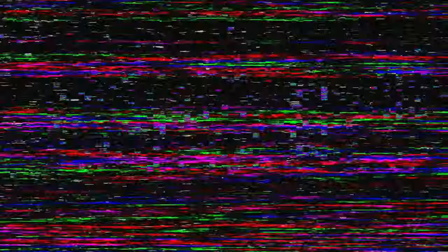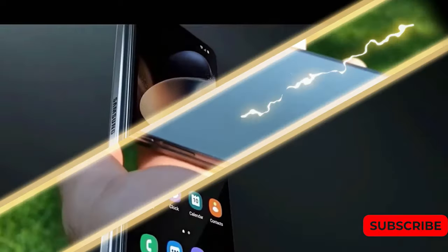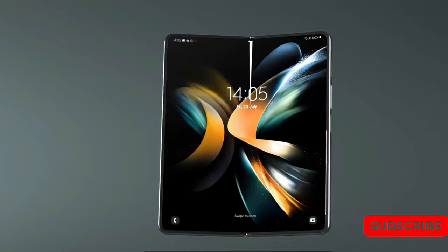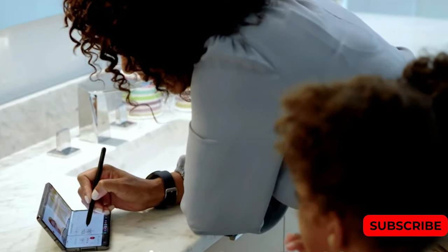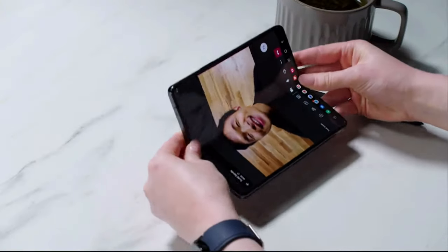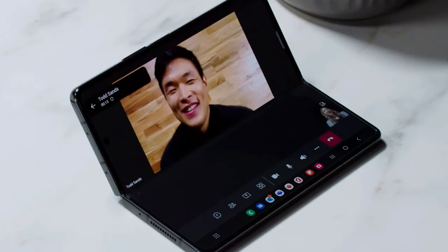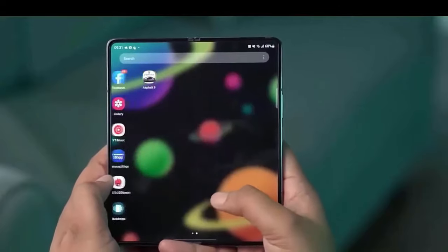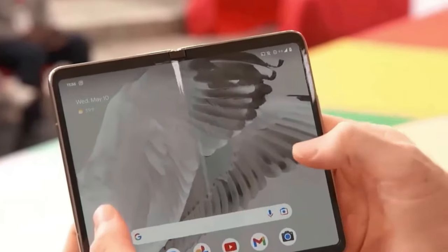Exciting news — Samsung has recently announced that it will be hosting its highly anticipated Galaxy Unpacked event in July. This is a clear indication that the launch of their new foldable smartphones is imminent. The company has already initiated the reservation process for its Galaxy Z Fold 5 and Z Flip 5 models, presenting a fantastic chance to save $50 on your phone purchase when pre-orders become available.